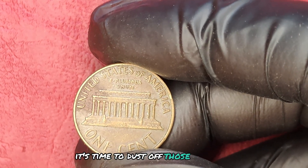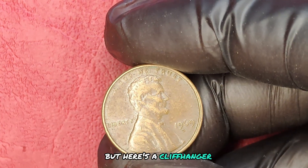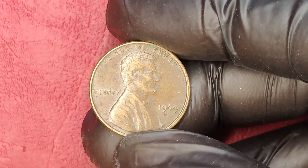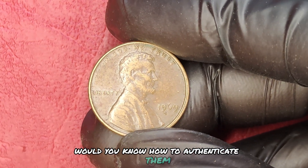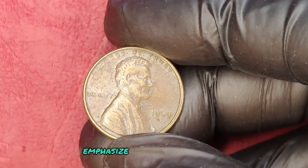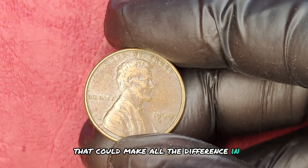It's time to dust off those old pennies and discover their hidden potential. But here's a cliffhanger: what if you find out that you have not just one, but several of these coins? Would you know how to authenticate them? Would you know where to sell them for the best price? This is crucial knowledge that could make all the difference in your financial future.